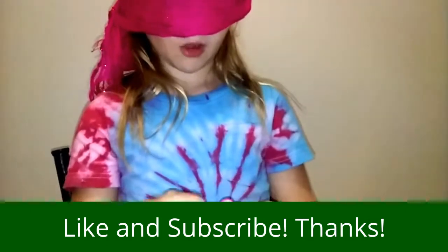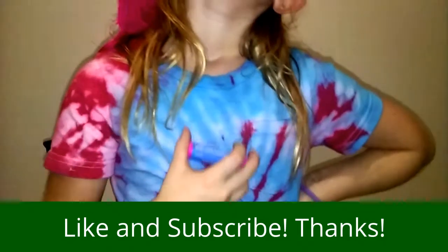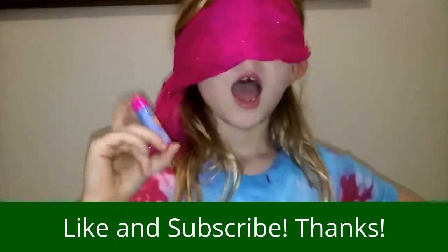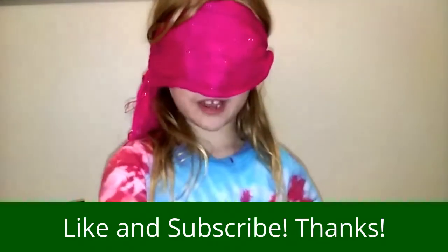Okay. I think this is Shopkins Cookie Cookie, maybe? Yay, we have two more to go.